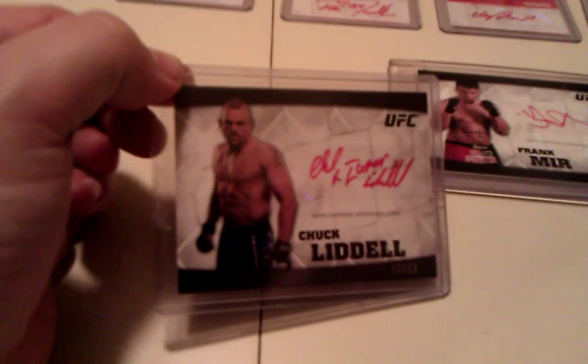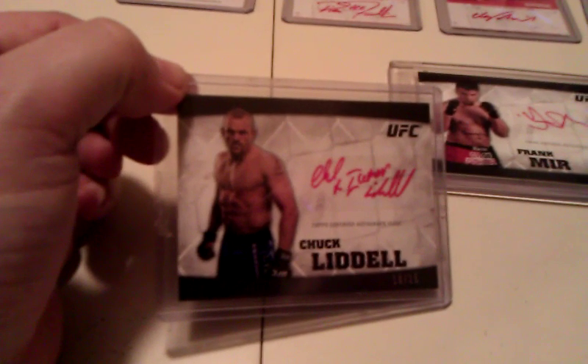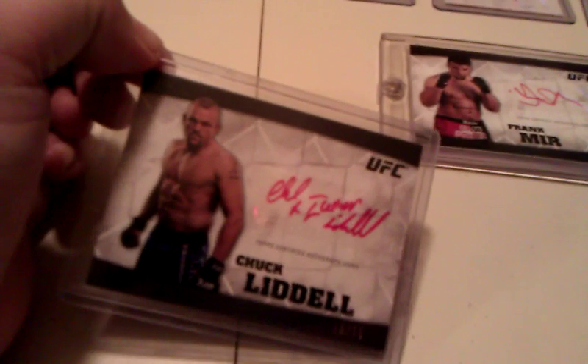Of course, what collection wouldn't be complete without a Chuck 'The Iceman' Liddell red auto, numbered to 15, with the 'Iceman' inscription — from the same series.